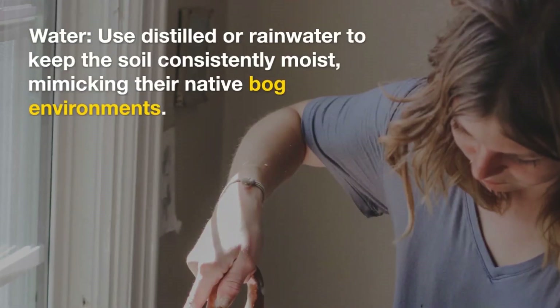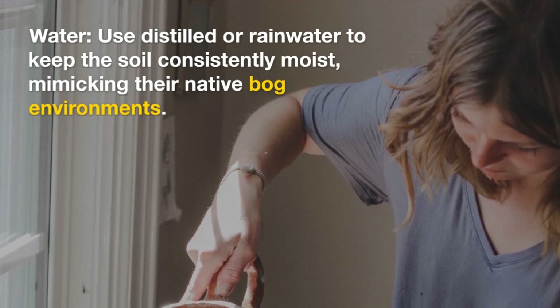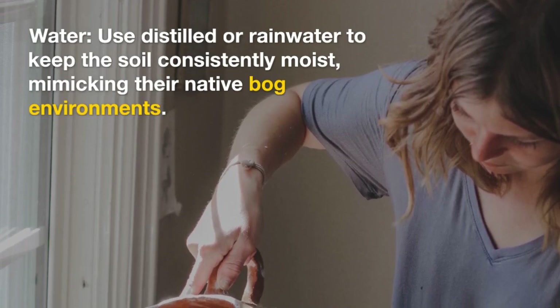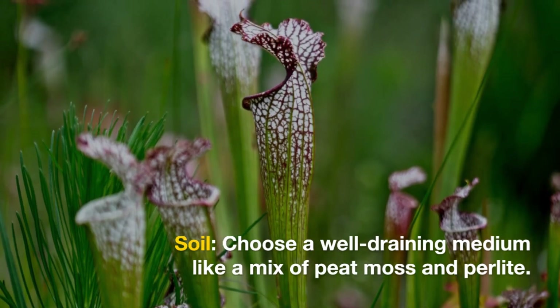For water, use distilled or rainwater to keep the soil consistently moist, mimicking their native bog environments. For soil, choose a well-draining medium like a mix of peat moss and perlite.